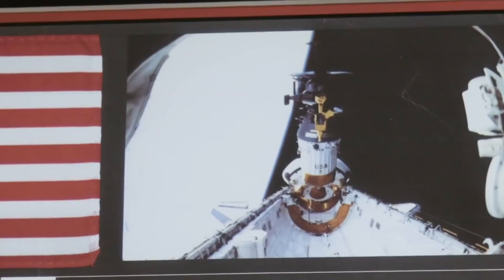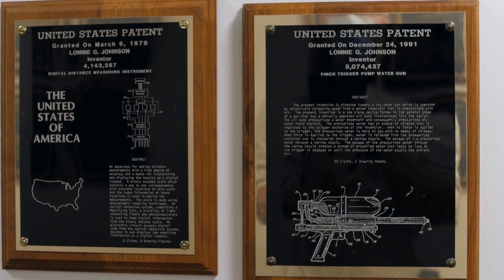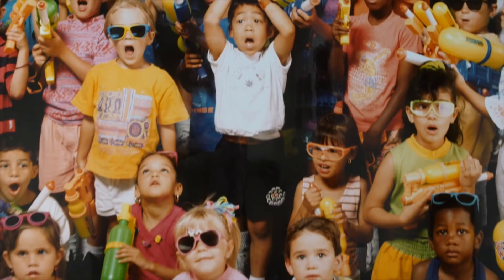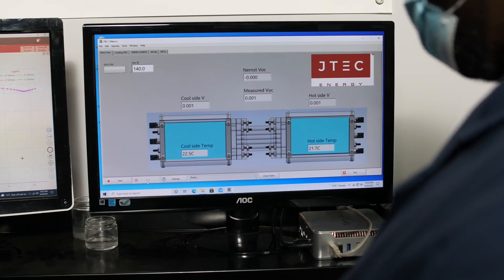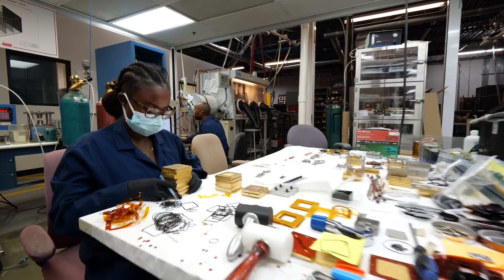Hello, I'm Dr. Lonnie Johnson, founder and chairman of JTEC Energy. I am a former NASA scientist with degrees in mechanical and nuclear engineering and an inventor. In 1989, I invented the Super Soaker water gun, which went on to become one of the world's most successful toys in history. I used my share of the proceeds to establish my own laboratory in downtown Atlanta focused on advances in clean energy creation and storage.